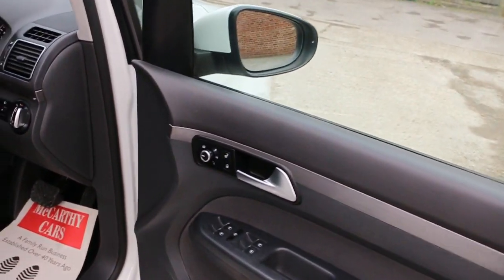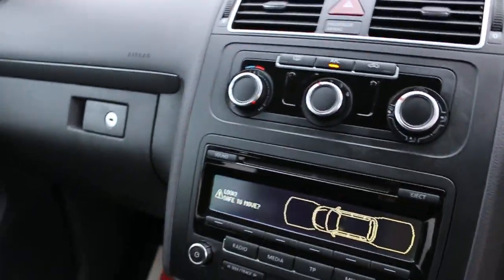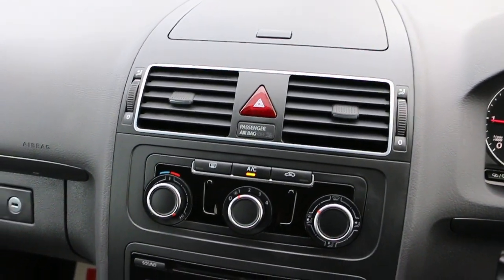4 electric windows, electric mirrors, heated mirrors, front auto headlights, and air conditioning.